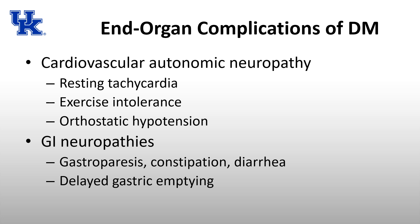Gastrointestinal neuropathies include gastroparesis, constipation, or diarrhea — specifically delayed gastric emptying. This increases the risk of aspiration on induction. Patients with gastroparesis can have large volumes in their stomach that may cause problems during positive pressure ventilation or induction.